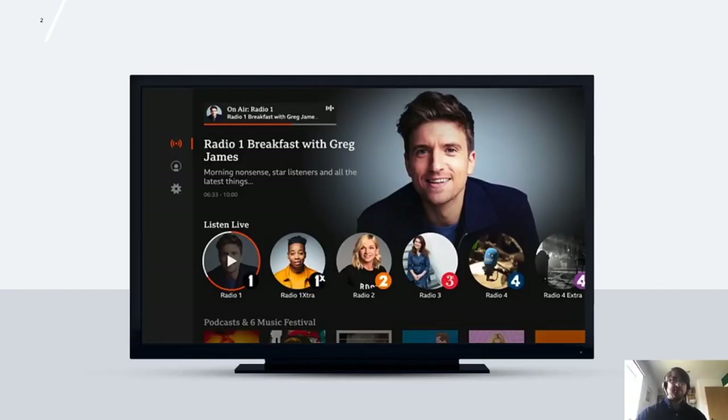I lead one of the teams working on the connected TV applications — smart TVs, set-top boxes, games consoles, and streamer devices. This is BBC Sounds, which is our audio streaming platform. We recently went live on selected YouView, TiVo, and Sony devices, with more coming soon.